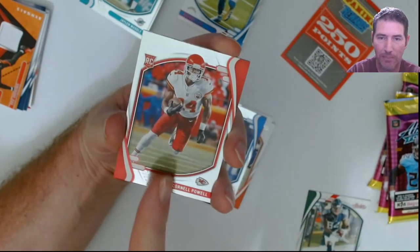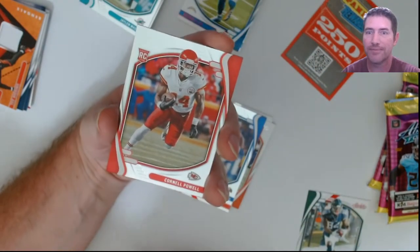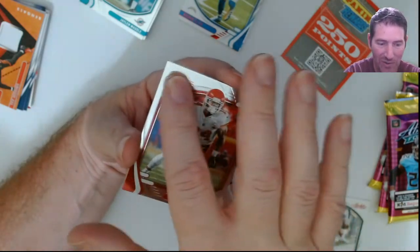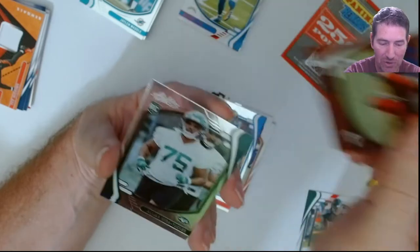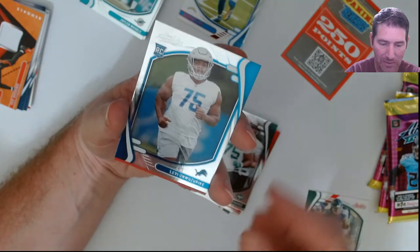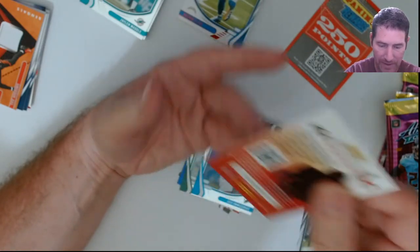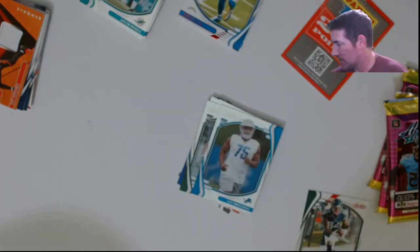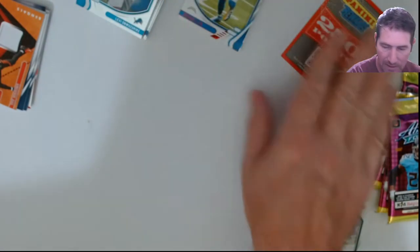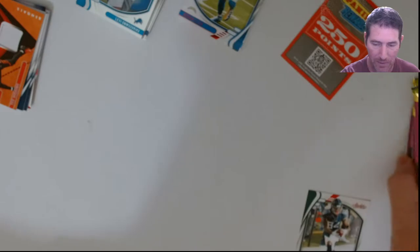Trust me folks, these cards look better on camera — with the silver chrome they do look nice. But they just don't have that feel to them. I don't know how the grading is going to be on these if you get any worth putting away and sending off.